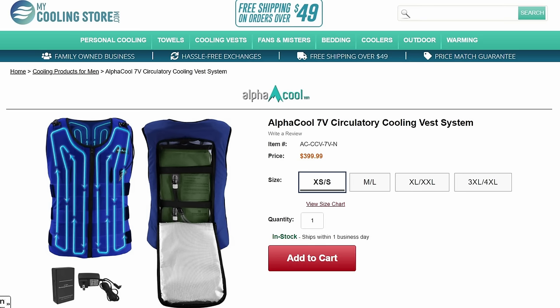There is a circulating cooling vest that actually circulates water around your torso all day long. This isn't something I'd put on for a 95-degree day — I'm talking about the upper tiers of heat.